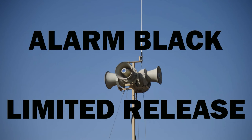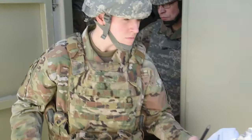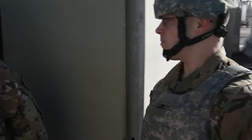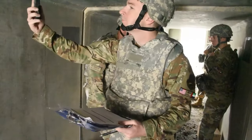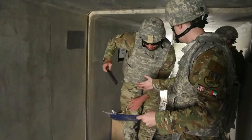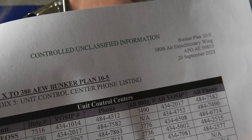When the Giant Voice and ad hoc notification systems announce Alarm Black, Limited Release, the PAR team — formed by the bunker commander — will begin their PAR sweeps using the bunker checklist and PAR sweep kits located in each bunker. When the PAR sweep is complete, the bunker commander will report the findings and accountability to the unit control center, or UCC, representative by either calling themselves or designating somebody with cellular service to call. A list of UCC phone numbers along with instructions on how to call using a personal cell phone is in the bunker checklist.